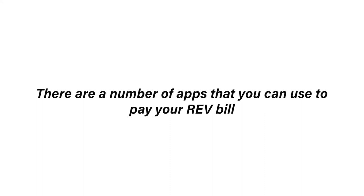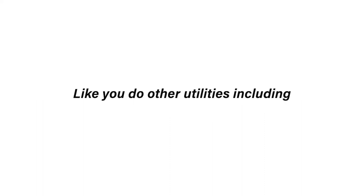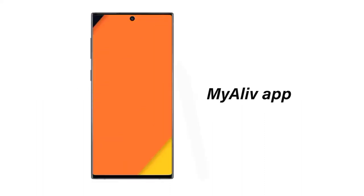Number four, there's an app for that. There are a number of apps that you can use to pay your REV bill like you do other utilities, including the My Alive app and the MoneyMax app.